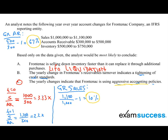Now let's calculate the growth rate on inventory. Ending value 750,000 divided by beginning value 500,000, minus one, times 100 — this comes to 50% growth. When we compare the growth rate on inventory to the growth rate on sales, our curriculum tells us this may also be an indication of aggressive accounting policies.